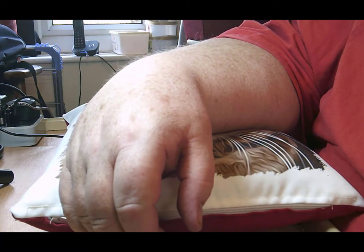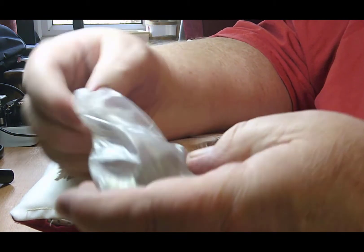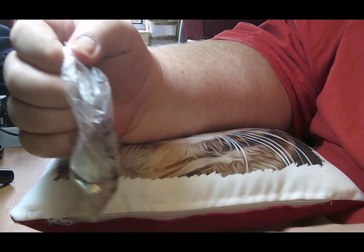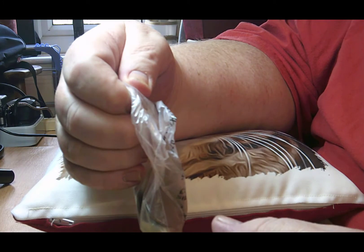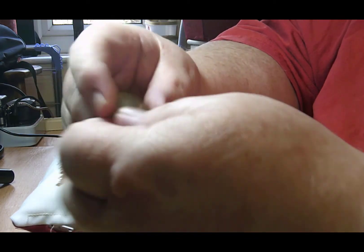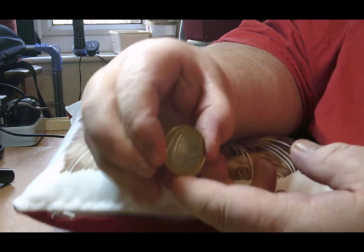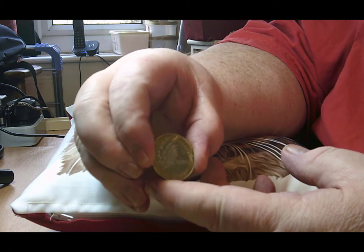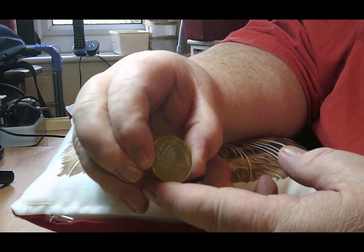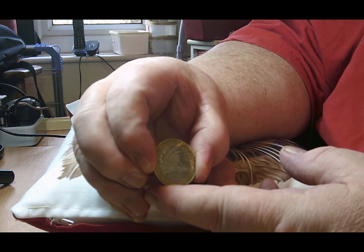Hi and welcome back to StevaBucksCoins. Today I've got some change here that I've got out of shopping. It's mainly 50p's but I also have one two pound coin, and the one two pound coin that I was given was actually a face coin — it's Brunelles Arches at Paddington Station.